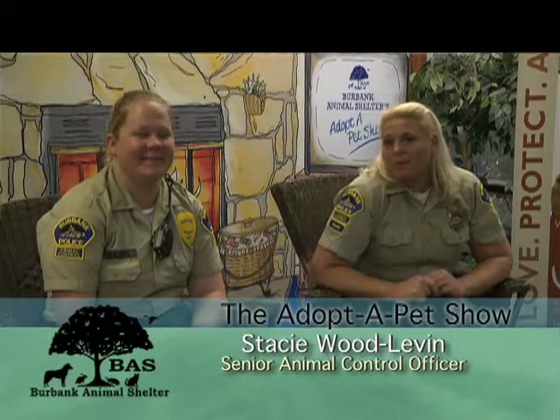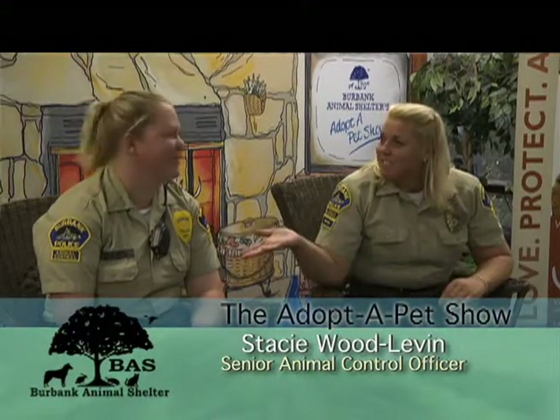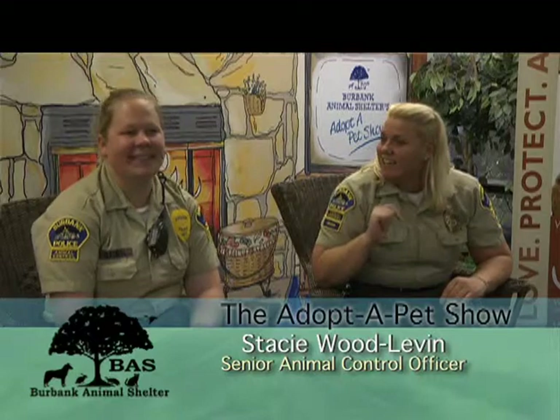Hi, and thanks for joining us for the Adopt-a-Pet Show. I'm Stacy and this is Marissa, and we have a couple of kitties coming on.